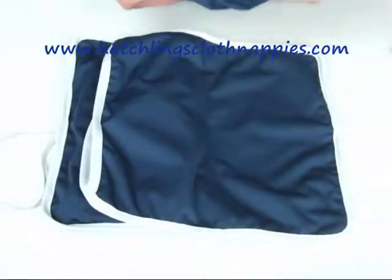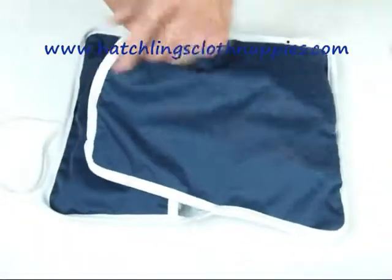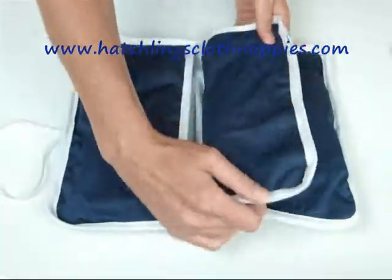If you would like more information on Hatchlings, visit our website at www.hatchlingsclothnappies.com